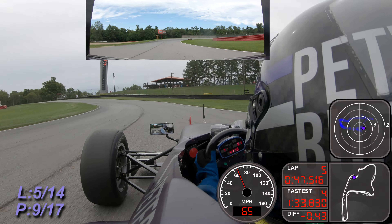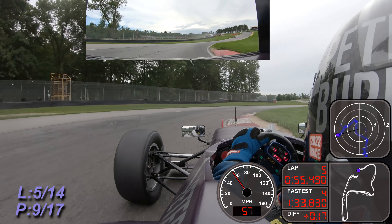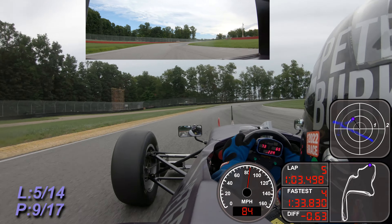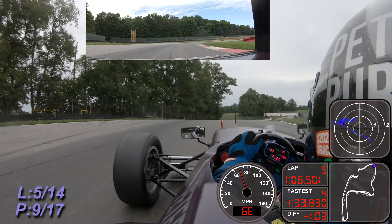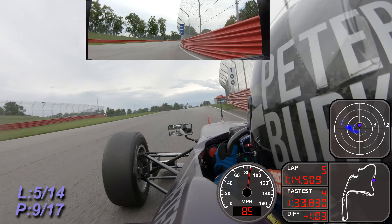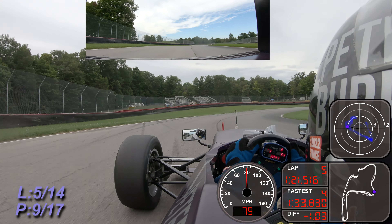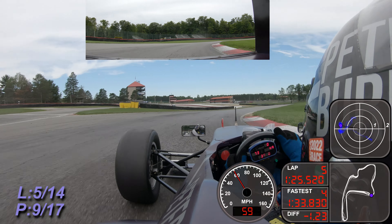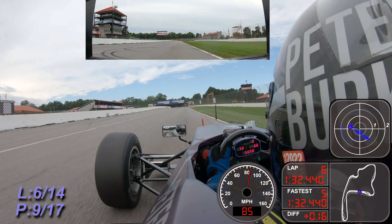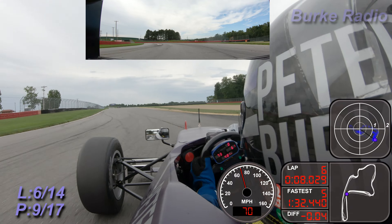A little slower on this last lap for both Vardas and Finstrom - not sure what happened on that last lap, but they're certainly a little bit slower. Vardas and Finstrom have a black flag.